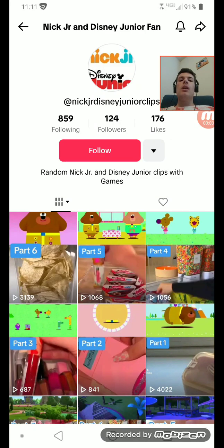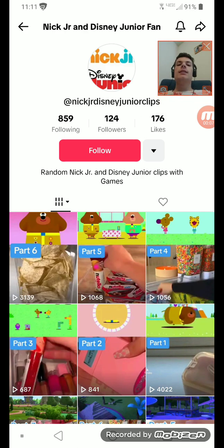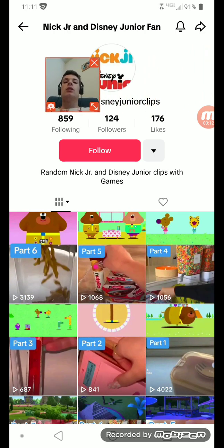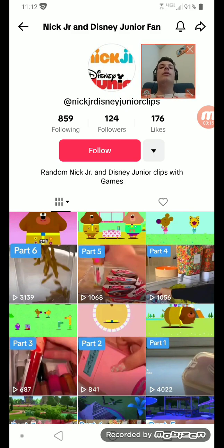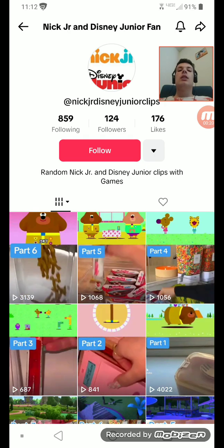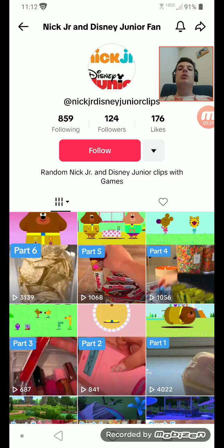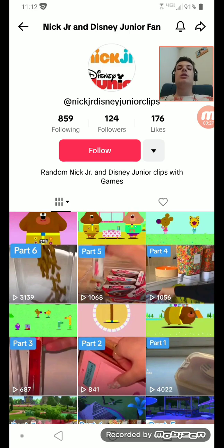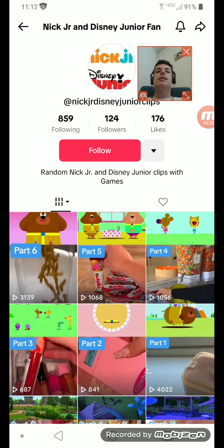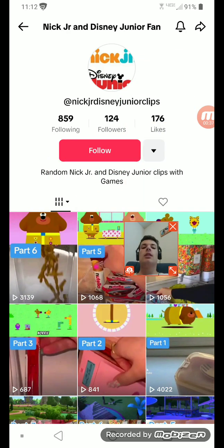Hi everyone, welcome back to Mike Bros Gaming. Today we are on TikTok because there's something really cool I have discovered from a channel called Nick Jr and Disney Jr Fan, and it can only be found right here on TikTok. You can see the Hey Dougie characters — that episode is from the making friends badge — and I am going to be playing all six parts here. I'll start right here.